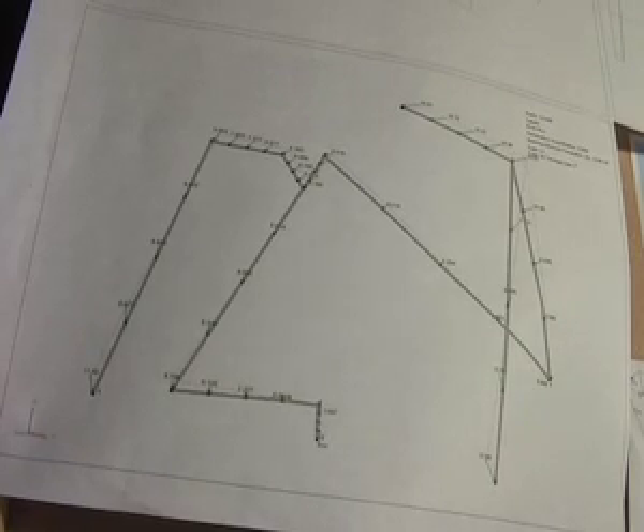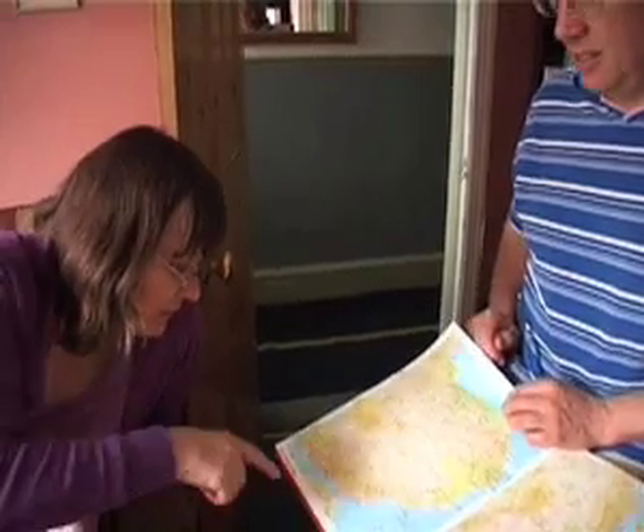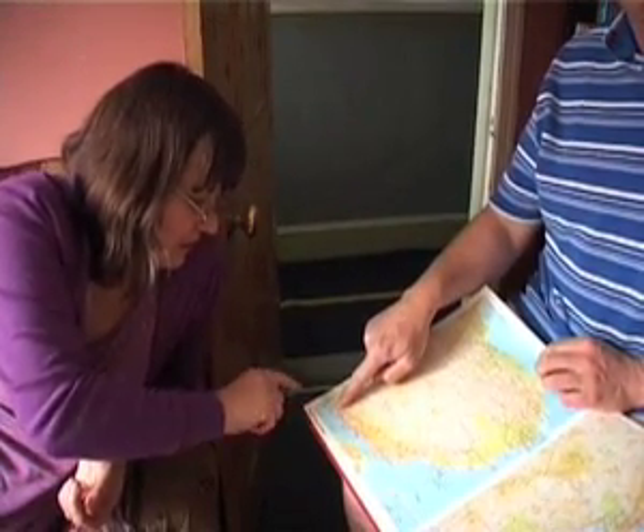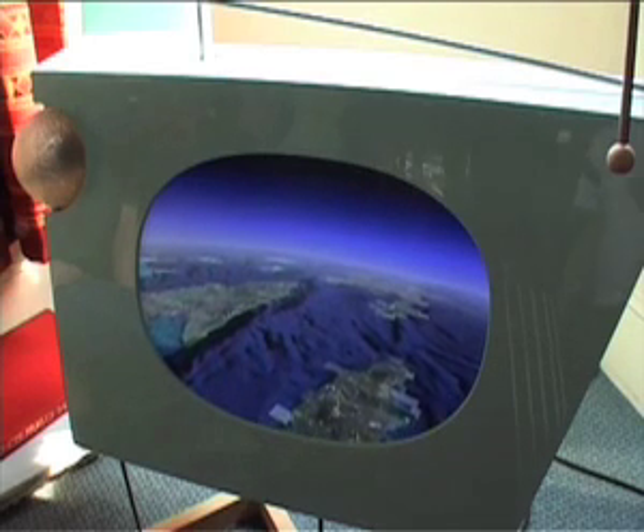We gave the plane tracker to some people who live in Isleworth, which is on the approach path to Heathrow Airport, and asked them to live with it for about a month. It's a conversation piece, there's no denying that. It does create an awareness of the amount of travel that takes place and the amount of journeys that are happening very close to us.